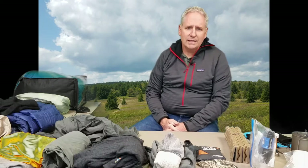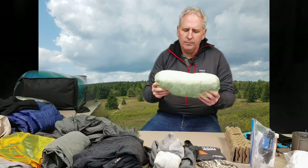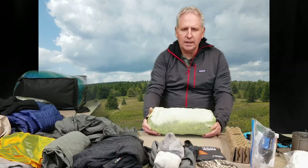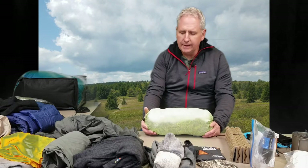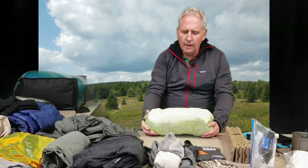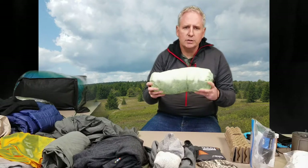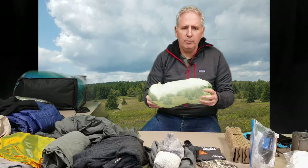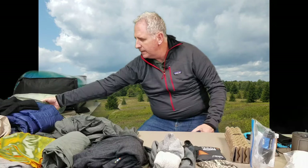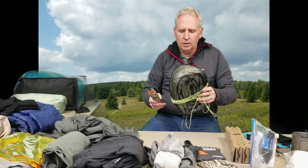I'm going to start with my sleep system. I'm going to be using the Dream Hammock Darien model. This thing is fantastic — I slept out in the backyard with it recently, it was easy to set up. I like the integrated bug net, it's an asymmetrical lay which is really nice and comfortable. With the carabiners and the ENO Helios whoopie slings, it comes in at 20.2 ounces and compresses down real nice.